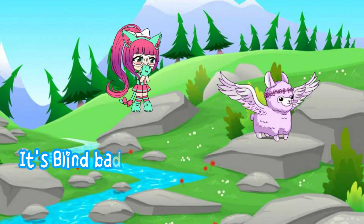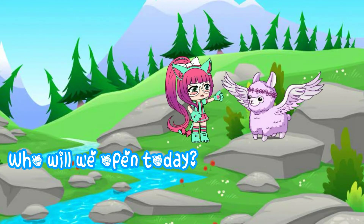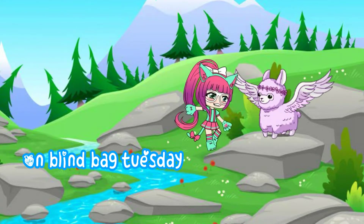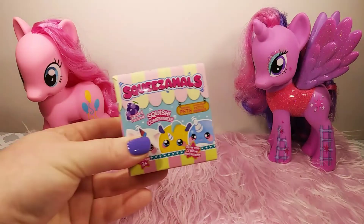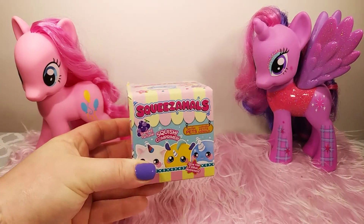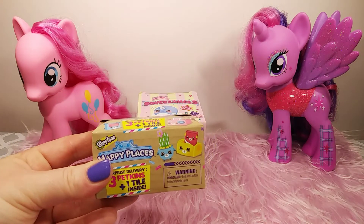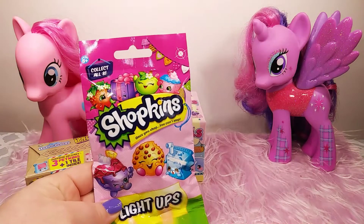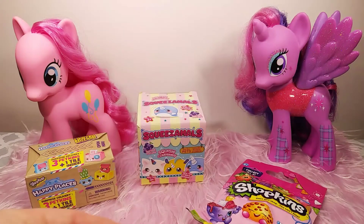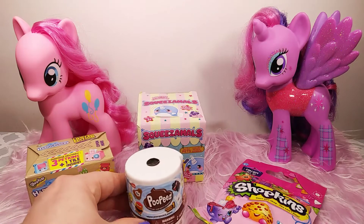It's Blind Bag Tuesday! Who's ready to play? Who will we open today on Blind Bag Tuesday? In today's video, we have so many fun things to open, like this Squeezimals. We also have a Shopkins Happy Places, which are super cute, and a Shopkins Light Up. We also have a Poopsie, so let's get started!